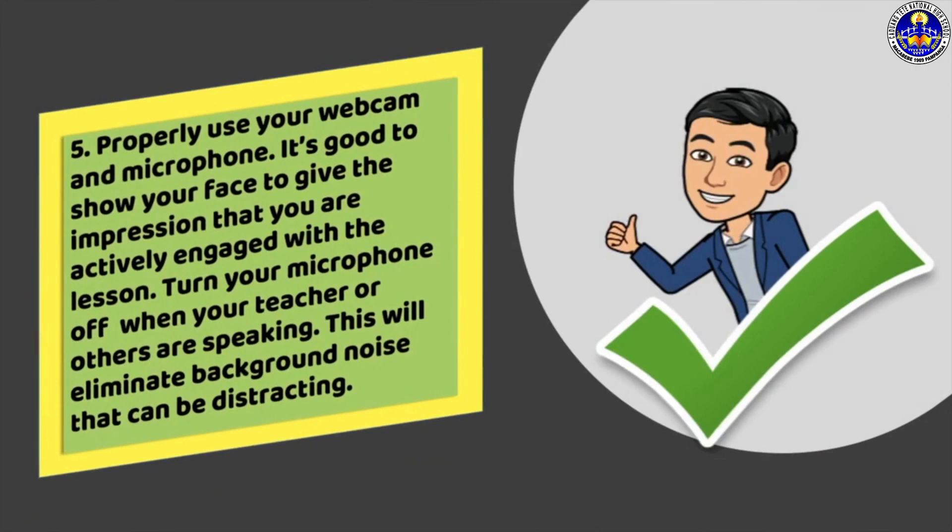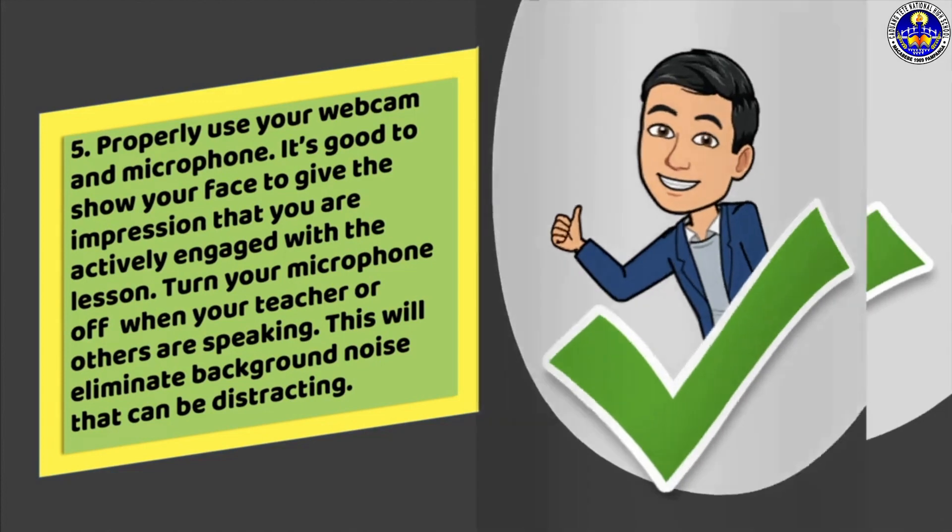Fifth, properly use your webcam and microphone. It's good to show your face to give the impression that you're actively engaged with the lesson. Turn your microphone off when your teacher or others are speaking. This will eliminate background noise that can be distracting.